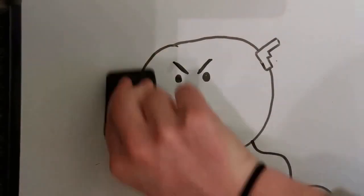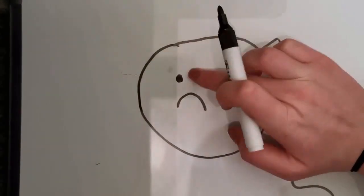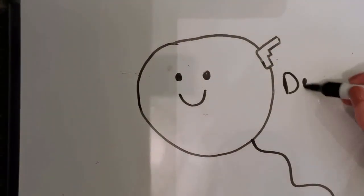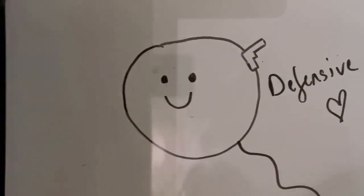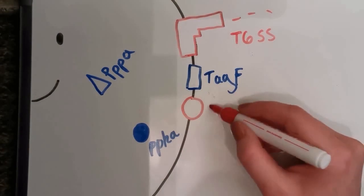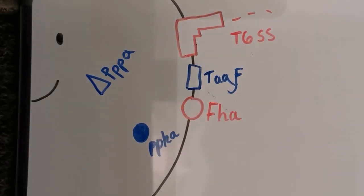The threonine-14-phosphorylation pathway, abbreviated to TPP, is used by the defensive bacteria to initiate an attack on aggressive neighboring cells. The proteins involved in this mechanism are FHA, TagF, PpkA, and PppA. PpkA is responsible for phosphorylating the FHA protein in the cytoplasm. TagF resides in the membrane and prevents T6SS from firing.